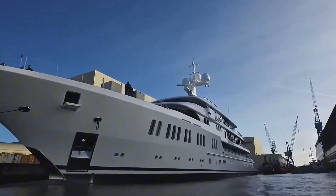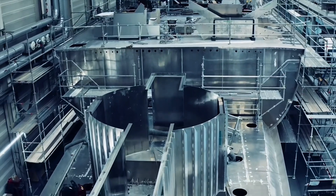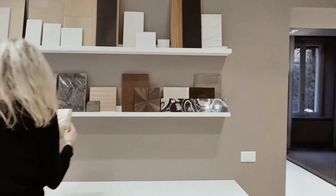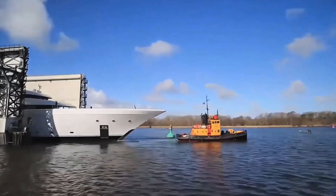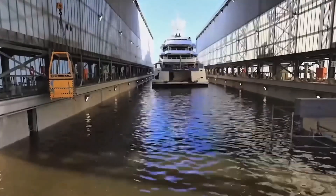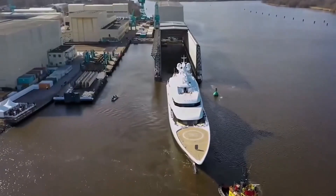We'll guide you through each step of the intricate process, starting from the initial blueprint designs to handpicking the finest materials, and finally the meticulous assembly and detailing. Make sure to watch till the end to see what the final step is that is necessary to consider the yacht built and ready for the open sea.